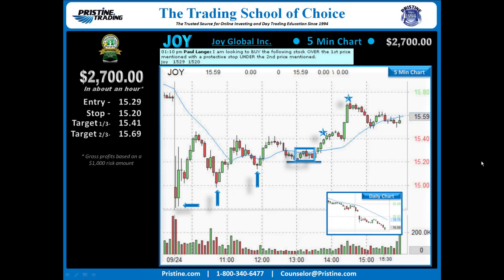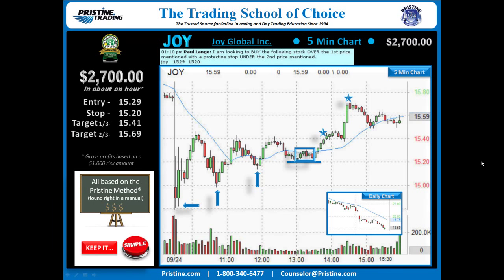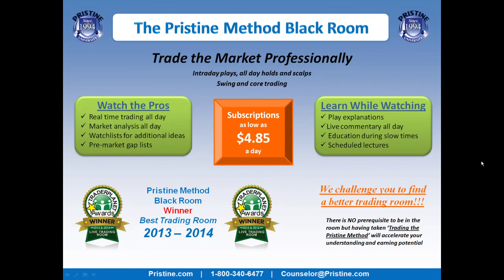This play was based on the Pristine method, and like all the plays that I do, you can find this play right in the manual. I believe it's really important to keep things simple, and once someone is trained in the Pristine method, this is a very simple and straightforward play. If you'd like to watch more plays like this, come join me in the Pristine Method Black Room. Visit the website or call the counselor at the number below to get a free trial.